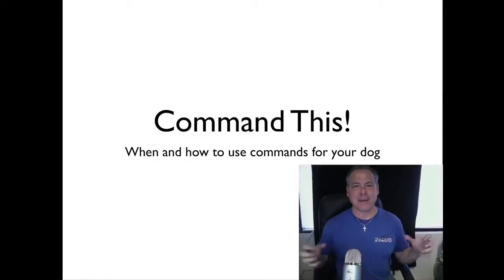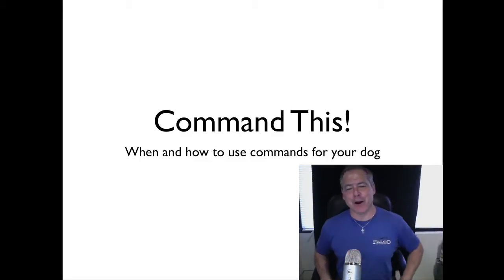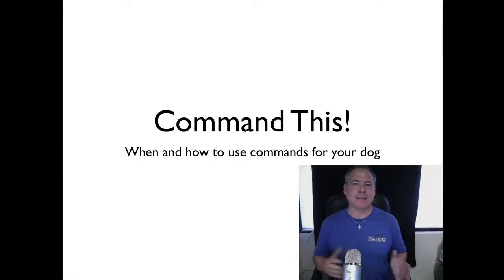This podcast is about commands — when and how to use commands for your dog. This follows our last podcast which talked about 'no' not being a command. I also just had a training session with one of our peanut dog detection handlers where she's struggling a little bit with getting control and obedience, and one of the things is that they're very inconsistent in their requirement for the dog to follow commands and understand rules and boundaries.